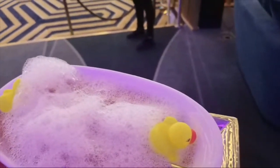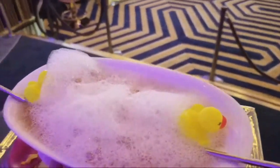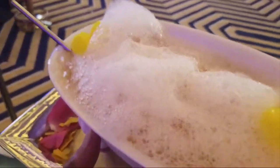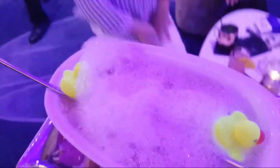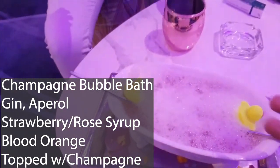I should probably just take this back upstairs to the missus. Should we call Wonder Woman and tell her? You can't take it out. Oh, I can't take it with me — they like to keep this part. So I don't get to keep the bathtub. Dang it. This is the Champagne Bubble Bath. I have no idea what's in it, but it took her 20 minutes to make it, and it's $81.